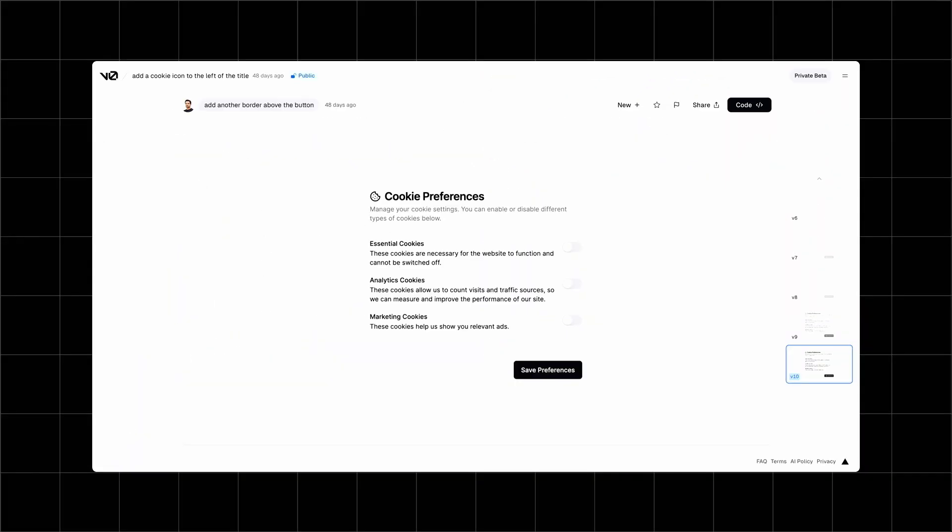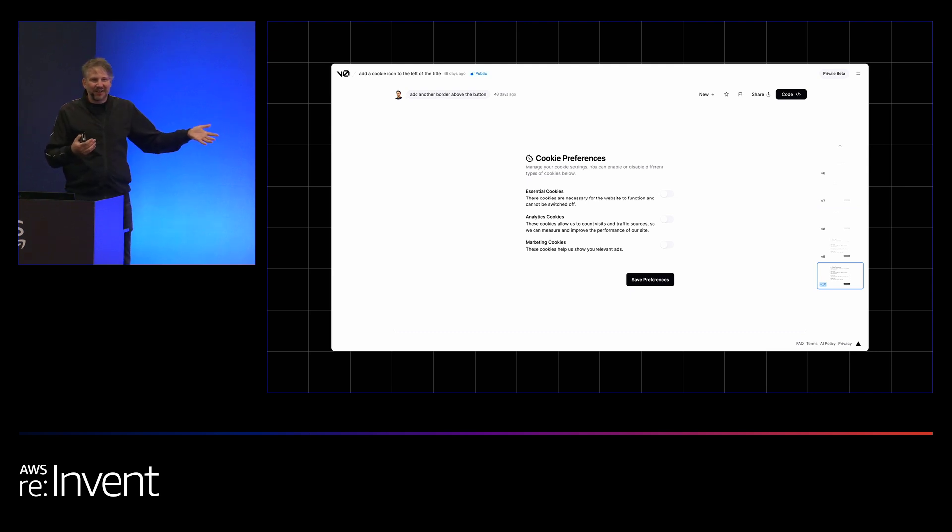This is very fast. For example, if you have a public website, you probably have one of these cookie dialogs. With V0, you can just tell it you want a cookie preference dialog with the specific things on your website that you care about, and it will just give you the UI. You click the code button on the top right, it gives you the code, and you can copy-paste it into your application. It's not done — that's why we call it V0. It's not meant to replace the entirety of the process of making an application; it just gives you something to get started. I'm one of the most expert front-end engineers there is, but I don't actually know CSS — so this is a big deal for me.